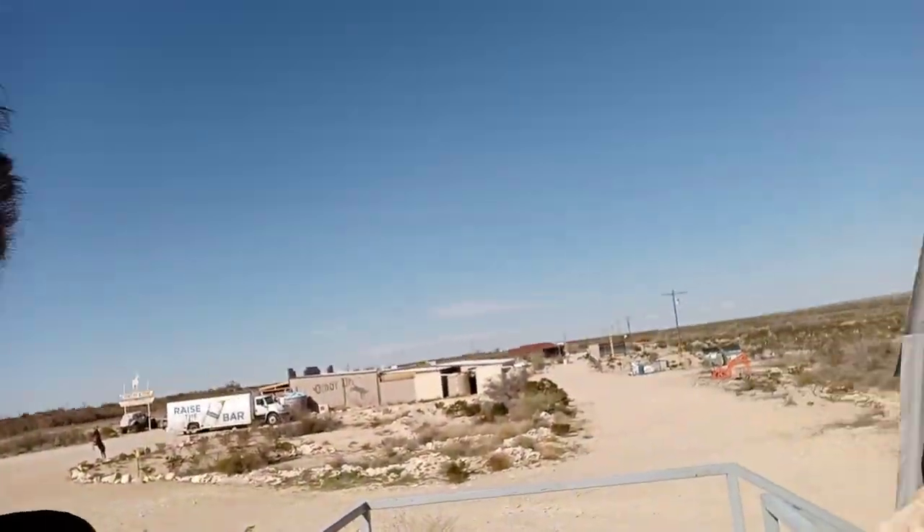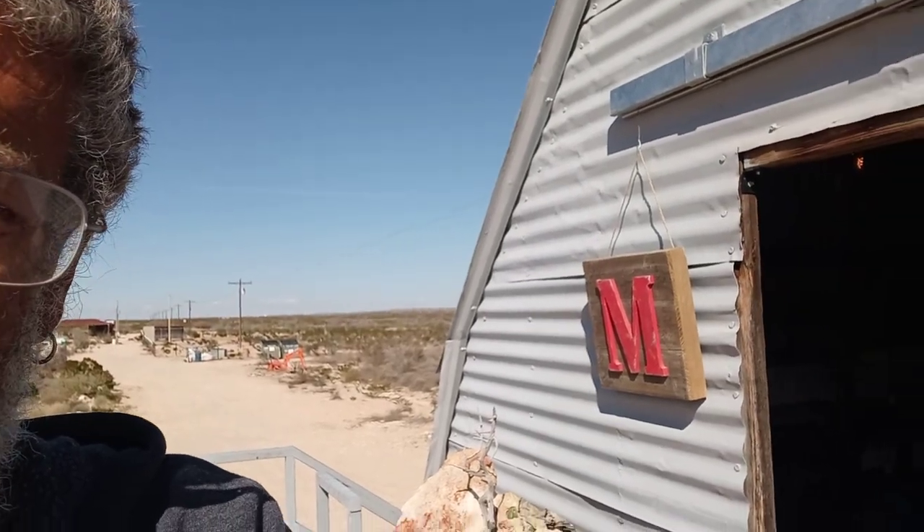Guys, stay safe and come out to the desert. Enjoy this place — the Tin Barn. Cool place. Thank you.